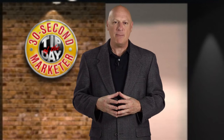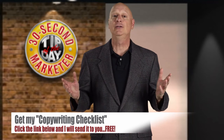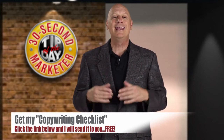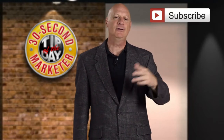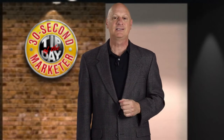If you'd like more information on how to write great copy, I suggest you get my copywriting checklist. It's easy to get. All you've got to do is click on the link in the doobly-doo below, and I will send it to you for free. Meanwhile, don't forget to subscribe to the channel and tell your friends all about it. Make your comments and enjoy this 30-second marketer tip of the day.